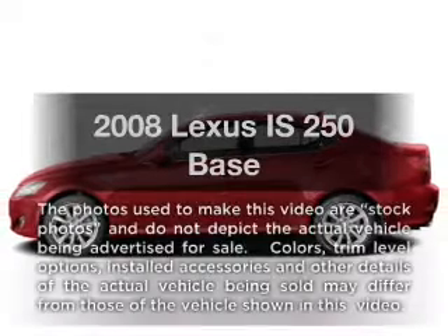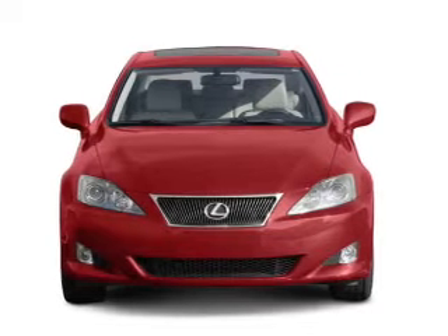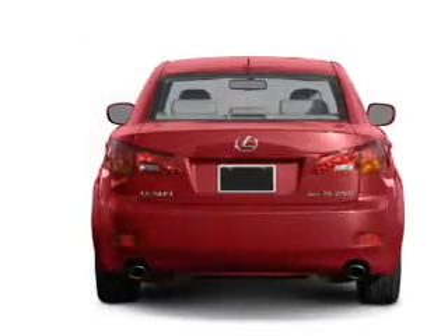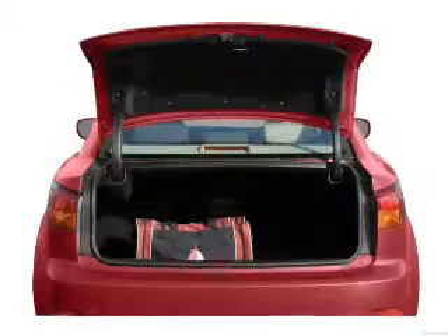Check out this 2008 Lexus IS 250. If you're looking for a first-rate auto, this one could be yours today. With a reliable six-cylinder engine, the powertrain includes rear-wheel drive that responds smoothly to its automatic transmission. Brake safely with the anti-lock braking system.